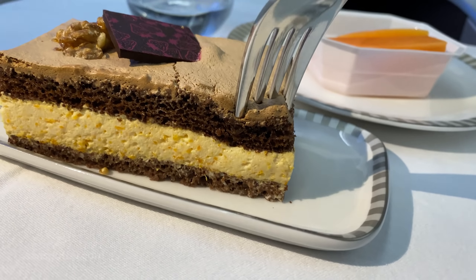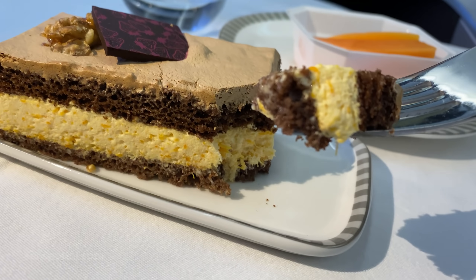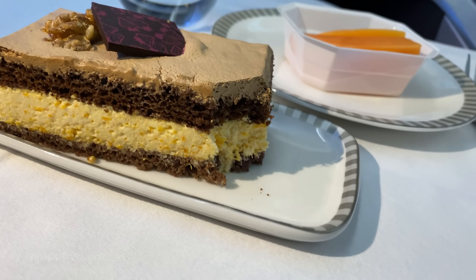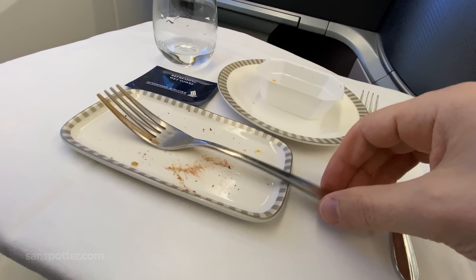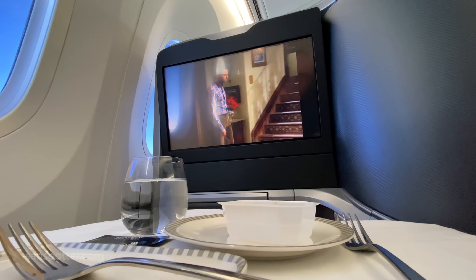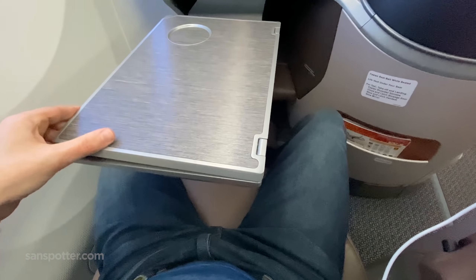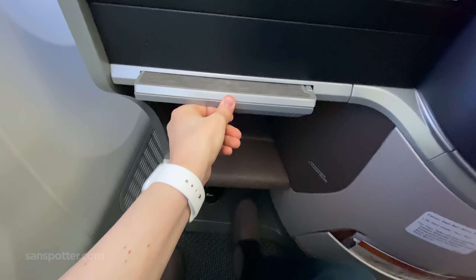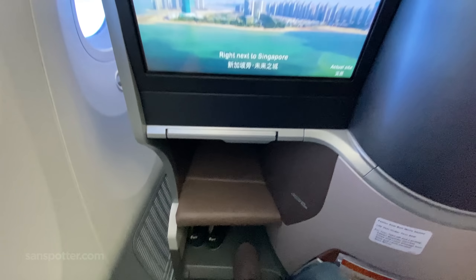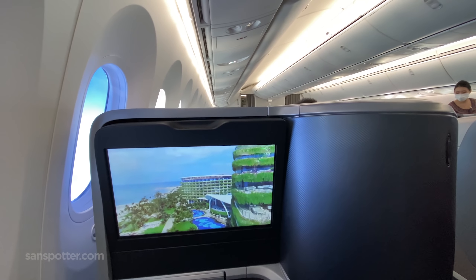For dessert, they served up a fresh slice of pumpkin mousse cake, which, to my unsophisticated palate, tasted like a really good piece of chocolate cake. Aren't you glad that I don't do food reviews for a living? There you have it — my first-ever dining experience in Singapore Airlines' business class, and it was pure satisfaction. Now if I can just cure myself of that crippling addiction to chicken and water.